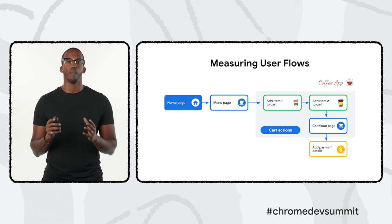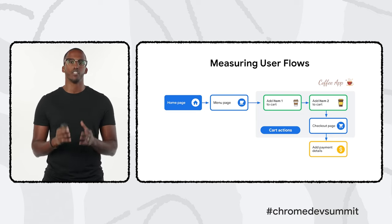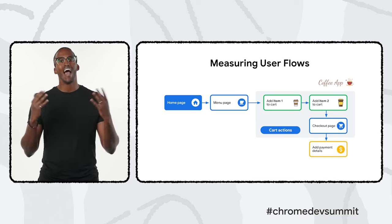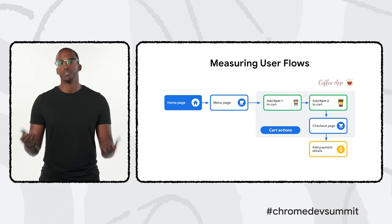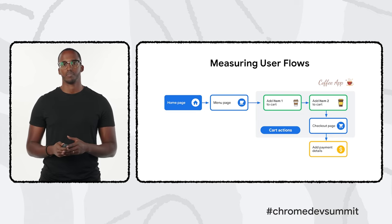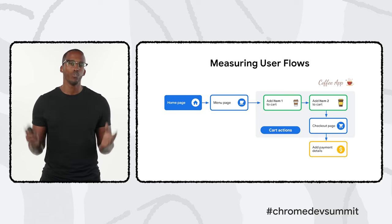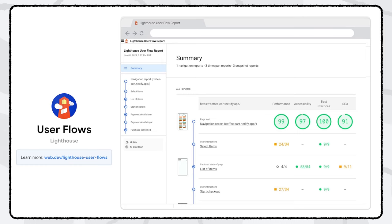Next, we've worked on addressing a blind spot our tooling hasn't been able to capture yet: user flows. Some tools have been limited to assessing pages only during load — they wouldn't scroll down the page, click around, or do anything else users typically do as they browse. For example, consider a typical checkout flow where someone performs multiple actions to order coffee: navigating through several pages, adding items to a cart, and confirming payment details. In the past, we could only measure the performance of each page separately, but measuring every action and navigation in between tells us so much more. We're glad to announce we've rolled out support for user flows in Lighthouse, making it easier to diagnose performance issues within a user journey.